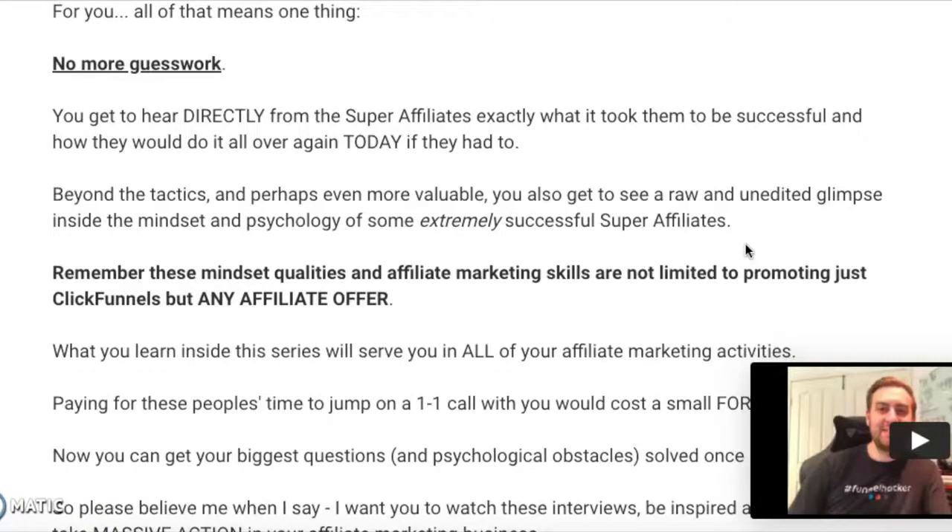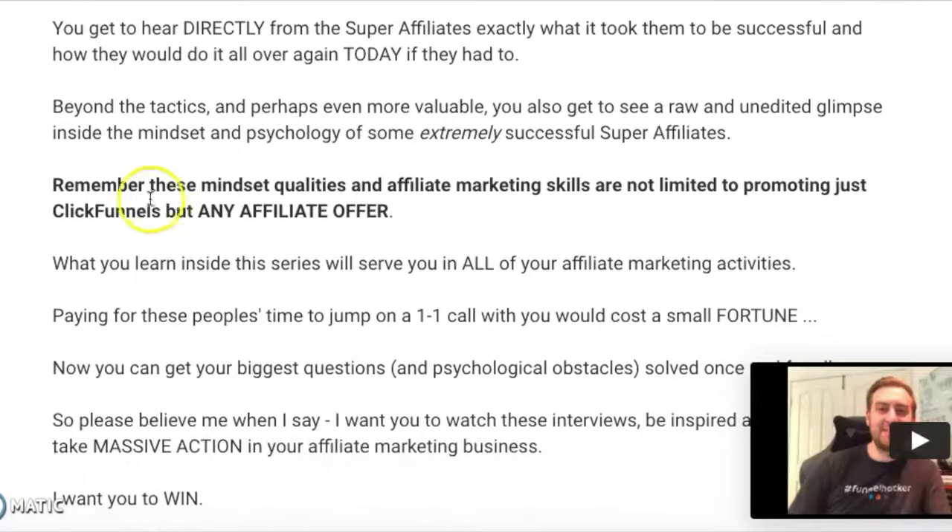No more guesswork, money-back guarantee, and he's breaking down how this course is different from others — you're getting the actual mindset and strategy these affiliates use in their own businesses. These mindset qualities and affiliate marketing skills are not limited to promoting just ClickFunnels, but any affiliate offer. I like that his course is specific for ClickFunnels affiliates, but it can actually apply to any other affiliates out there. His specific problem is helping ClickFunnels affiliates learn how to win the Dream Car Award, but other affiliates can benefit from it too.